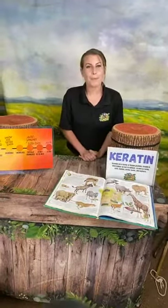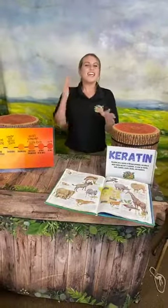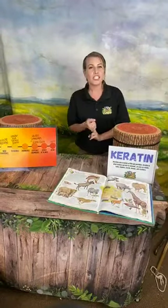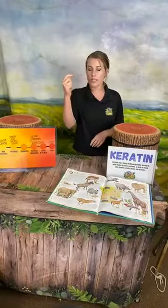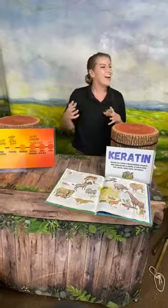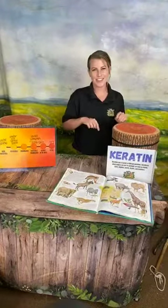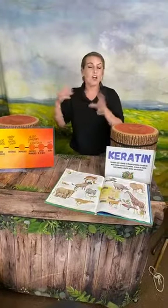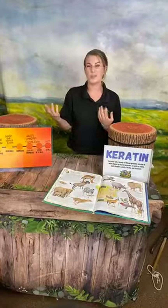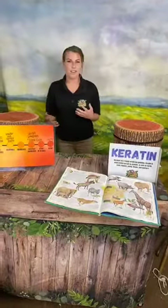Lorelei wants to know what rhinos eat. Great question — they are herbivores, so it's all plants: lots of grasses, veggies. That horn is usually used for protecting themselves or fighting if they have to, but some rhinos will actually use their horn to turn over logs and things so they can find roots to eat. So some will even use their horns to find food.